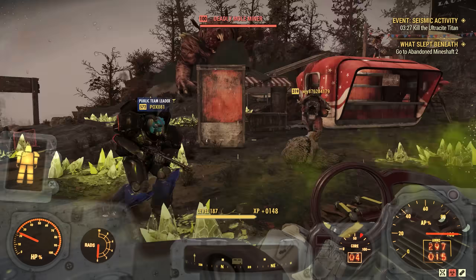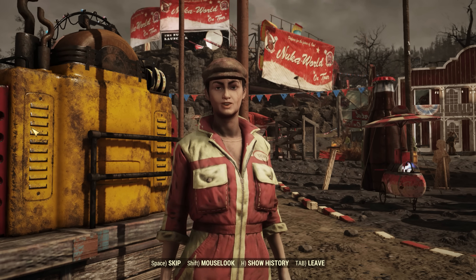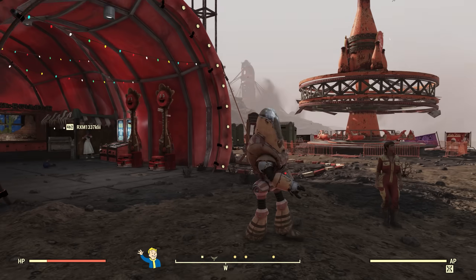Fallout 76 just got a 25 gigabyte new update. This is going to add Nuka World into the game with Nuka World on Tour. Thankfully, Nuka World isn't really on tour, and the fairgrounds have settled in Appalachia permanently.